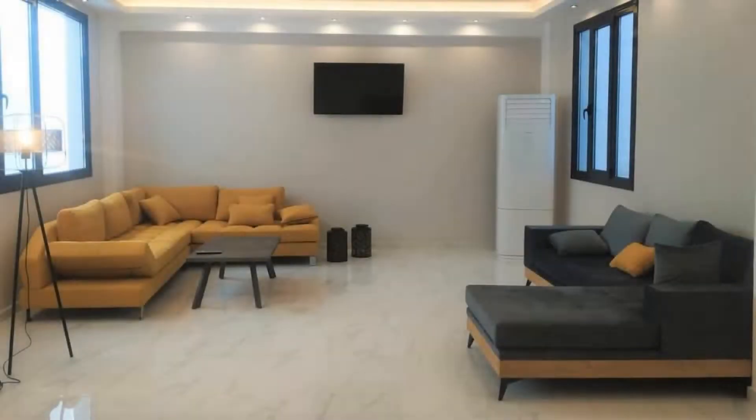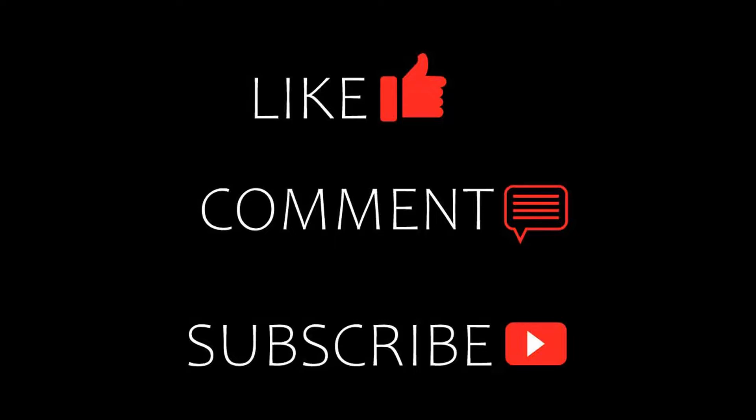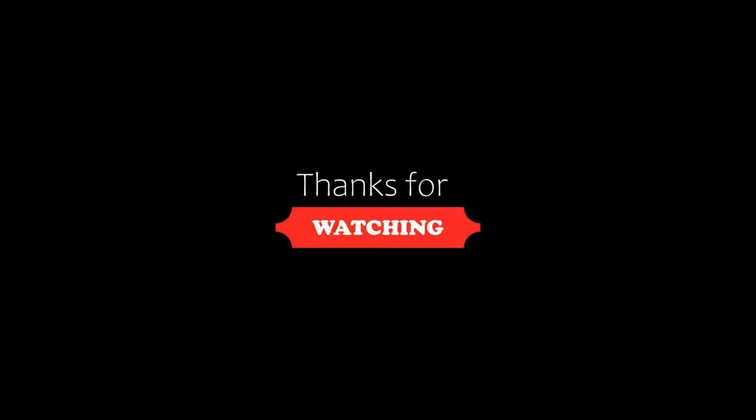If you are new to this channel or have not subscribed yet, please subscribe and press the bell icon so that you do not miss any updates.